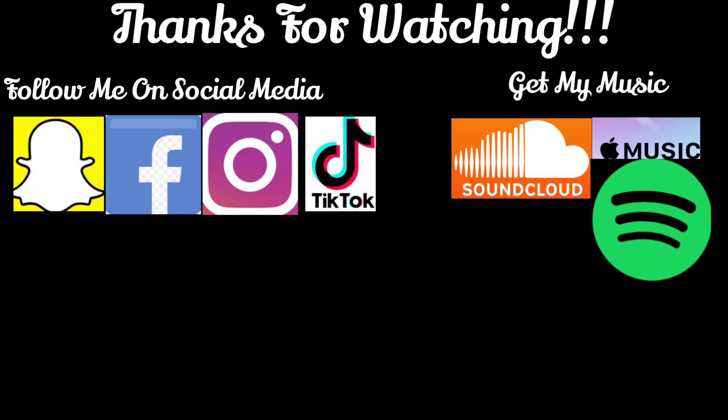So yeah, hope you enjoyed this video — like, comment, subscribe, and I will check you guys later. Bye!